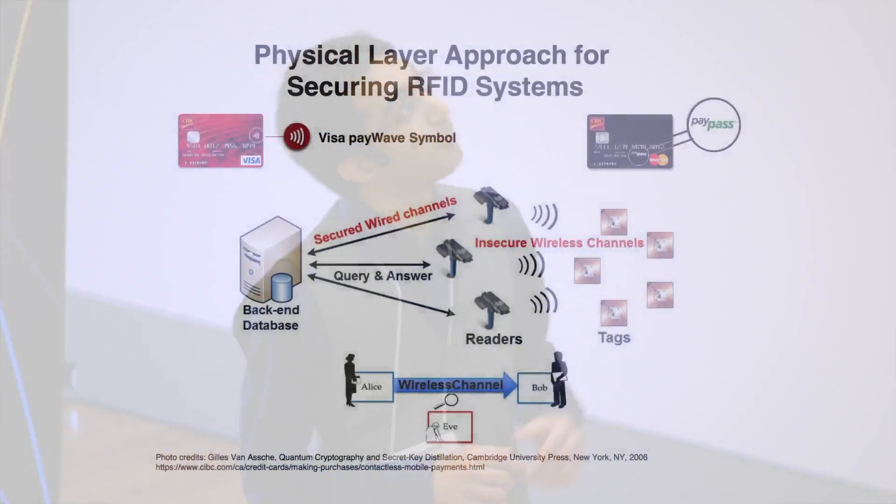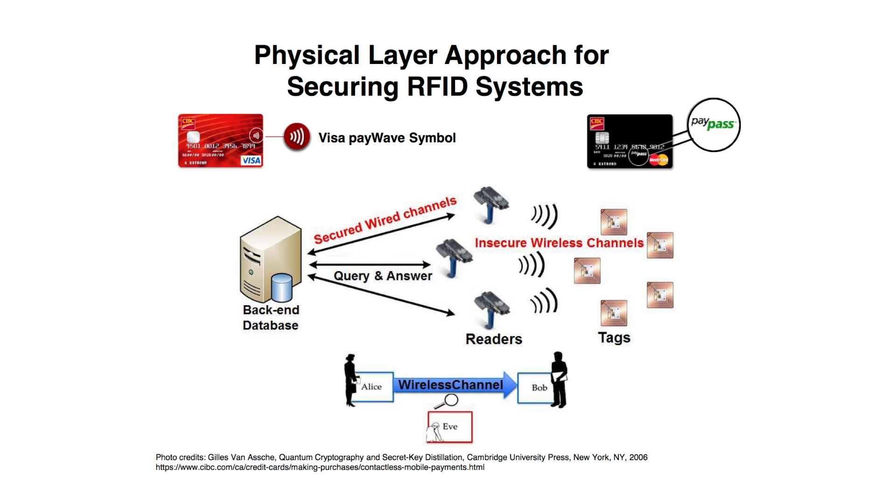There is a tiny chip inside your credit card called an RFID tag — an acronym for Radio Frequency Identification. See that propagating wave sign and the PayPass on your card? It shows that it has an RFID tag embedded in it. This backscatters the radio frequency sent by the reader — that's the device on which you tap your card. These tags are not powerful enough for complex computation; backscattering is the only thing they can do.